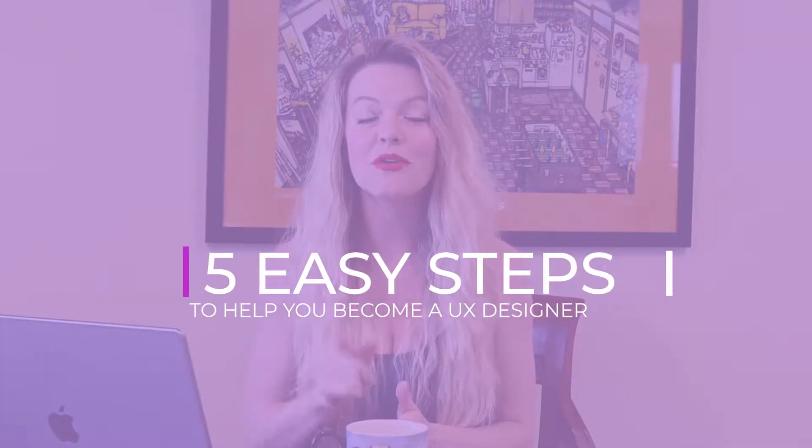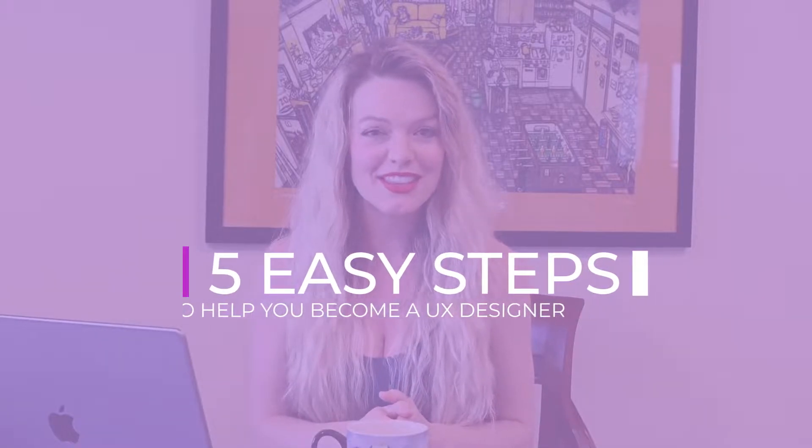In this video, I'll be sharing with you five super easy steps to help you become a UX designer this year, 2022. Let's do it. If you are familiar with any of my videos, my first step is just a no-brainer. It's to get Figma.